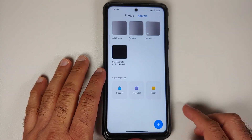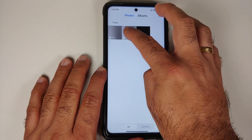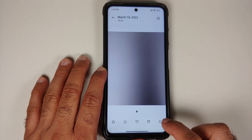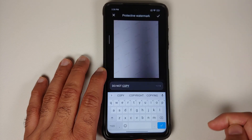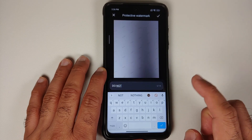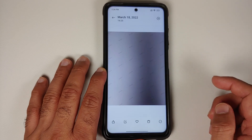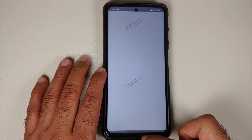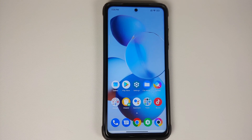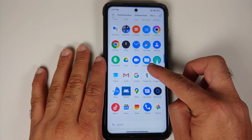To add a privacy watermark to pictures, open the Gallery app, open any picture, tap the three-dot menu on the bottom right, select Protective Watermark, add your watermark, and tap the checkmark. The watermark will be successfully added to your picture.